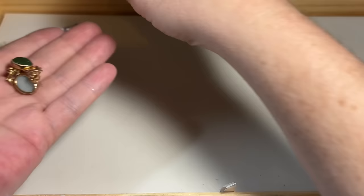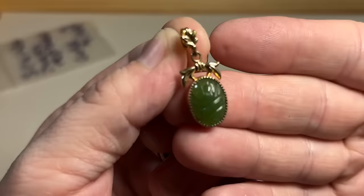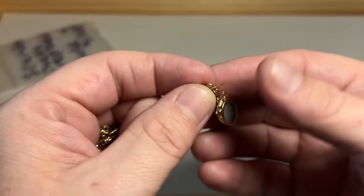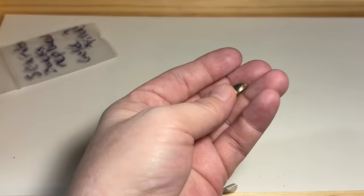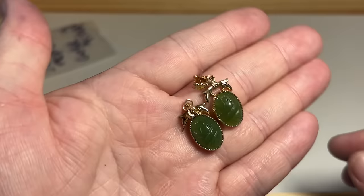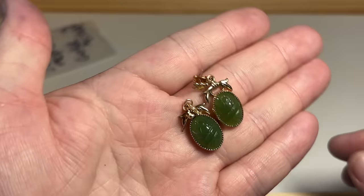We have some scarab pieces — that's probably jade or nephrite. I'll have to test it. She's thinking they might be gold, so I'll hit it with my gold machine and see. They're not magnetizing at all, so I think they're definitely gold filled — or maybe 10k or 14k. I'll test them and see.